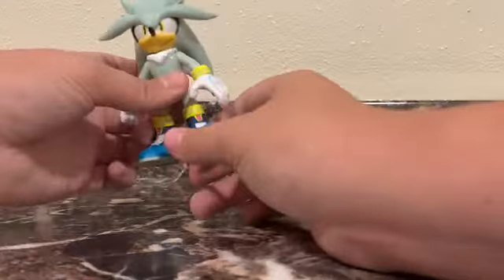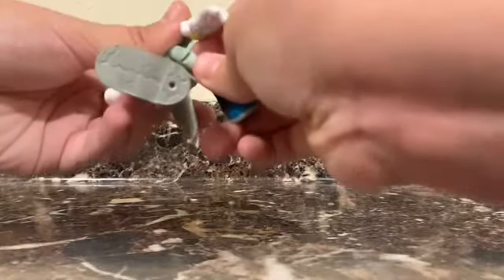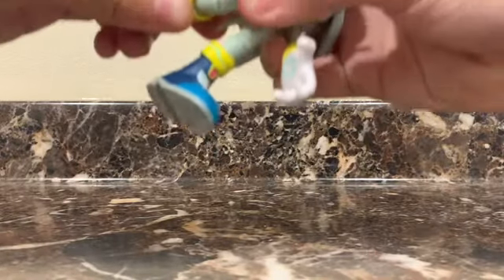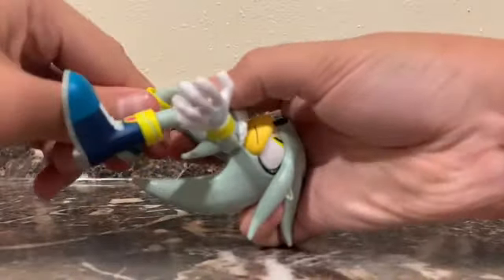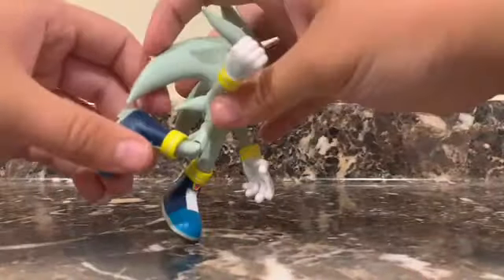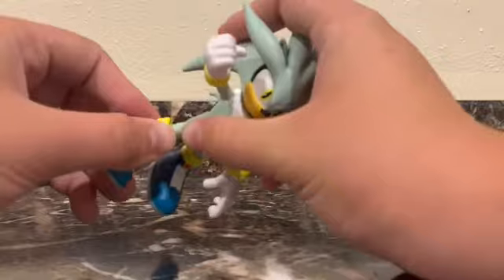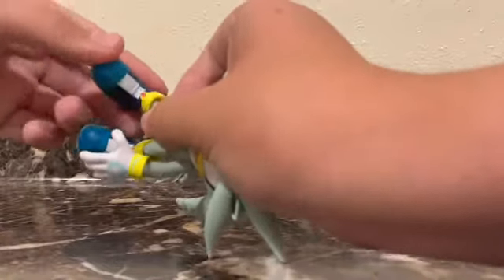I forgot one more thing — his knees bend in. And these knees feel really nice, by the way — it doesn't feel like they're going to snap out. Only problem is they aren't moving very well right now; I just got him, so that might have something to do with it. I need to get the knees broken in. His knees kick in that far. They definitely feel sturdy — it takes a little bit of force to move his knees right now. And his ankles move all the way around and rotate like that.